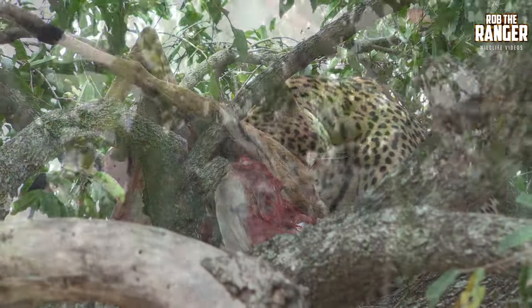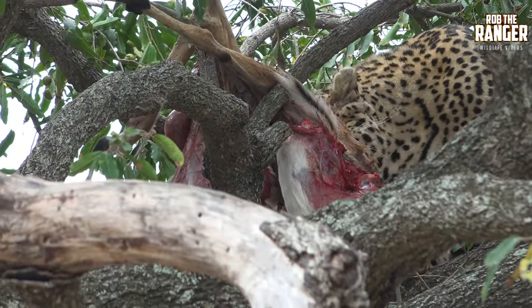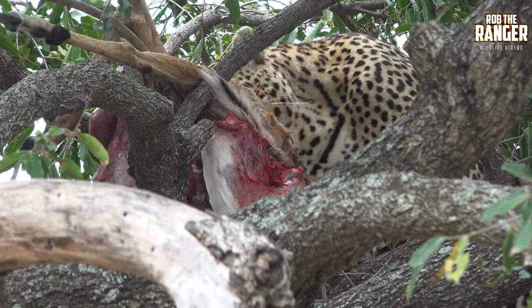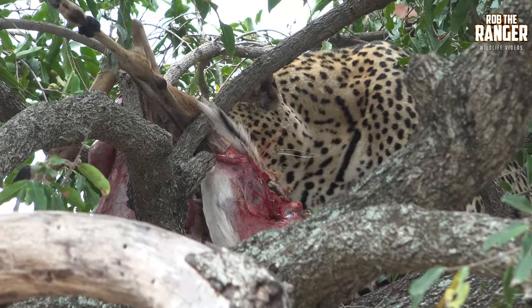The direction he was moving was completely the opposite direction to where he is now. Wow. He's done a big loop throughout the night, and he would have been scent marking and calling the whole time.